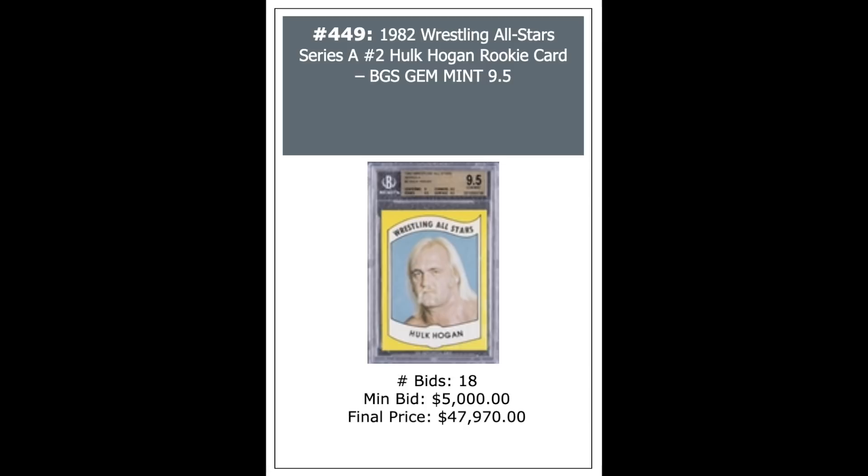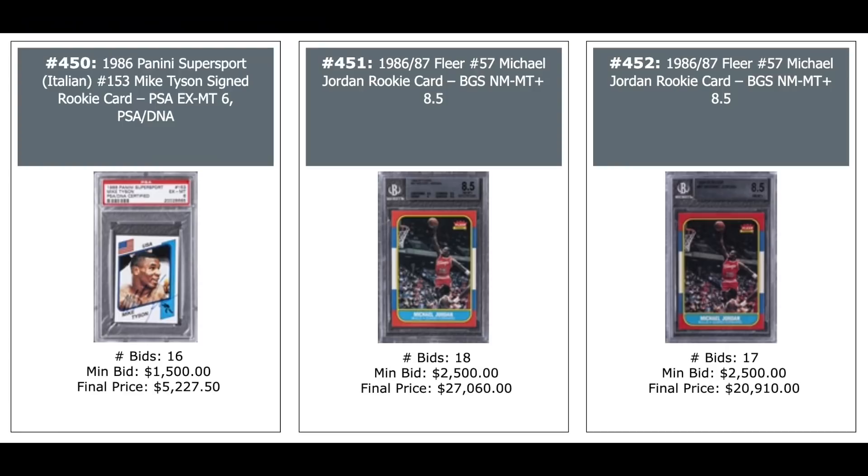1982 Wrestling All-Stars Hulk Hogan Rookie Card, BGS 9.5 — $48,000. It's got to be close to the record for a wrestling card. 1986 Panini Sticker Mike Tyson autographed, PSA 6 — $5,000 plus. Couple of Jordan Rookies, both BGS 8.5s — $27,000 and $21,000.